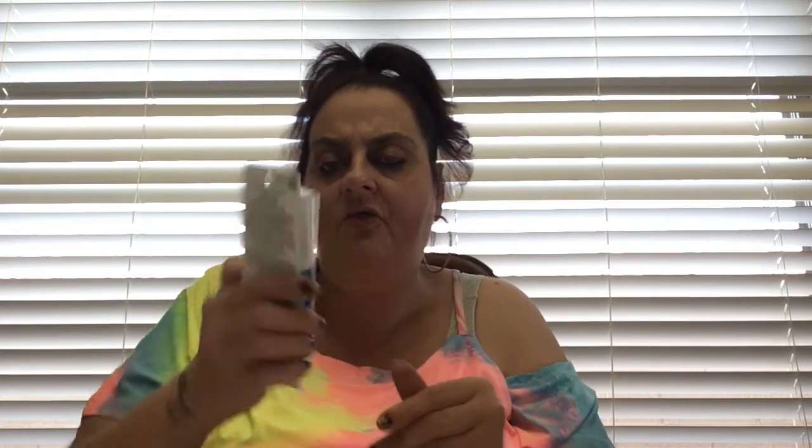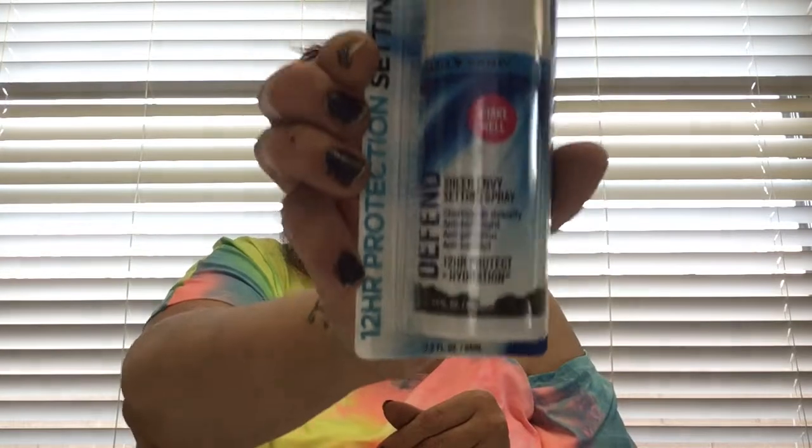I got this Hard Candy setting spray - 12 hour protection, anti-pollution formula. I was really looking for this. It is 2.2 fluid ounces. Setting spray from any brand name is expensive, but I got it for a dollar.